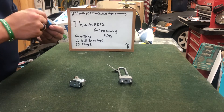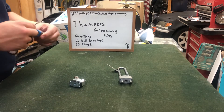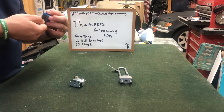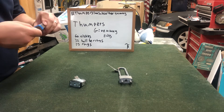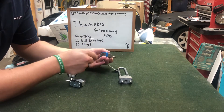This one is the one that gives me a little bit of trouble sometimes. Let's see if we can get this one — this is the last one. This one is an old rusted one.